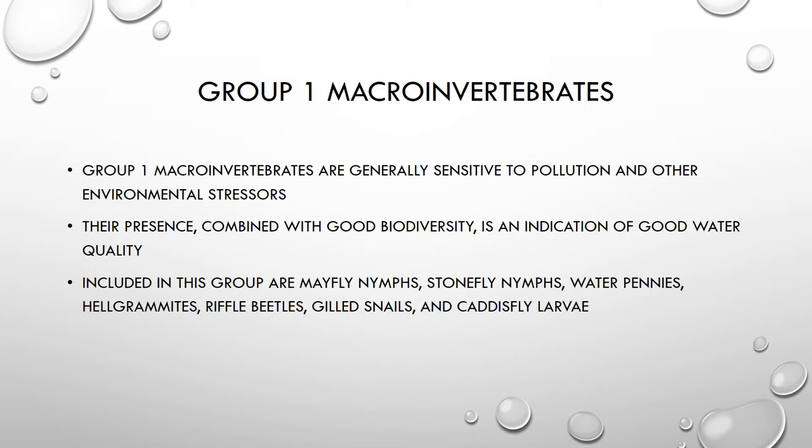Their presence combined with good biodiversity is a good indicator of good water quality. This group includes mayfly nymphs, stonefly nymphs, water pennies, hellgrammites, riffle beetles, gilled snails, and caddisfly larvae.